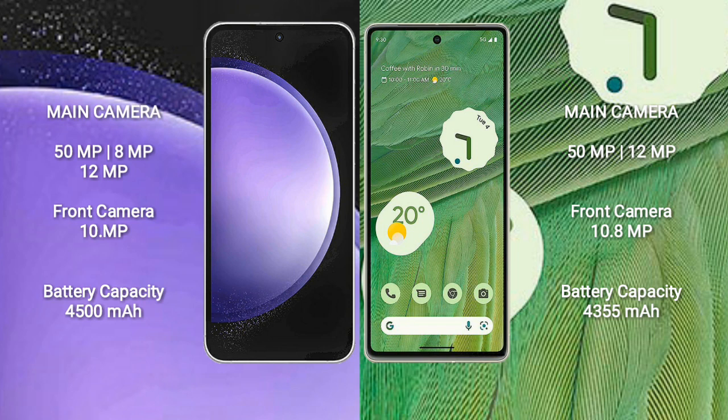Samsung Galaxy S23 FE features a triple rear camera setup: 50MP, 8MP, and 12MP, with a 10MP front camera. Google Pixel 7 features a dual rear camera setup: 50MP and 12MP, with a 10.8MP front camera.